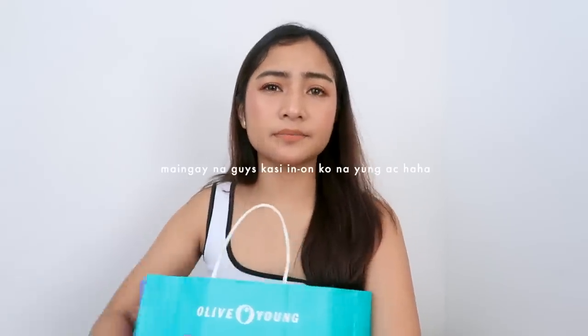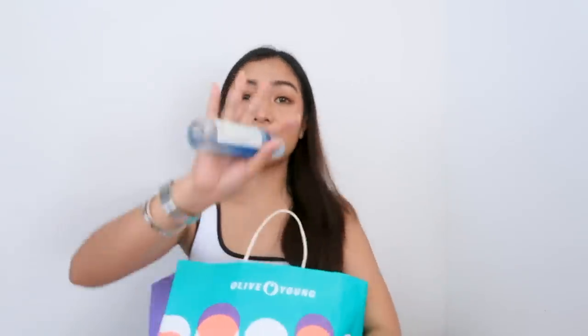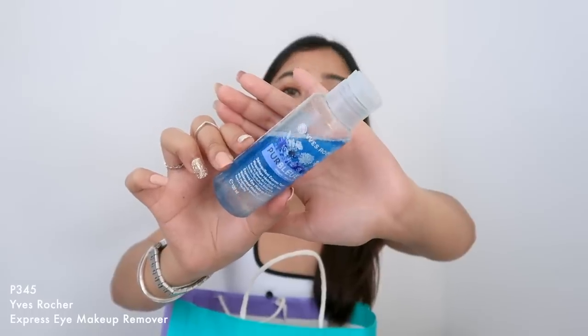Next is ito. Nirecommend to sa akin ni Julia — ito yung Yves Roche. Super ganda neto. Talagang natatanggal niya pati yung heroin make ko na mascara, as in in one swipe lang. Sobrang daling matanggal ang mga waterproof mascara with this one. Hindi ko sure if meron ng ganito sa Pilipinas, pero you guys should try this one. Super ganda neto for waterproof makeup — yung eye makeup. Sobrang easy. Hindi mo kailangan makipaglaban sa mga lashes mo. I recommend this one.